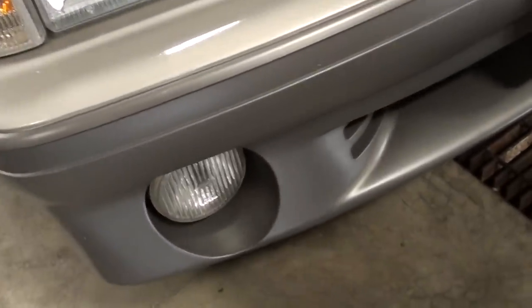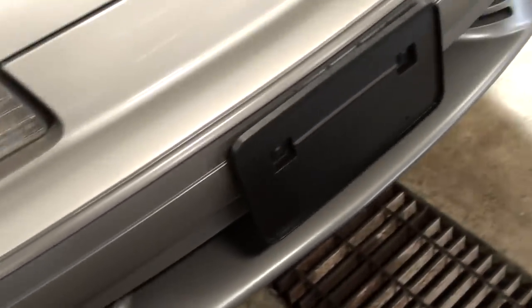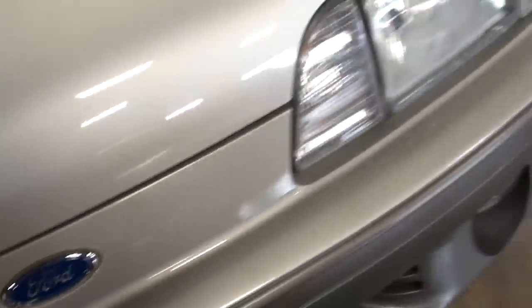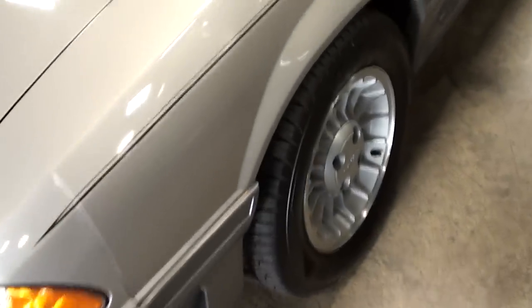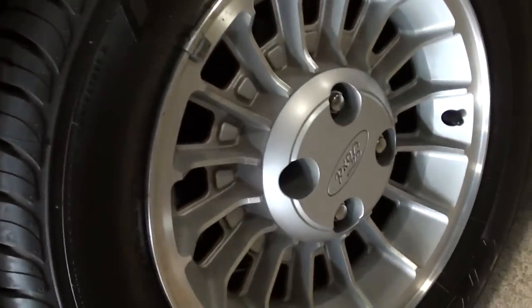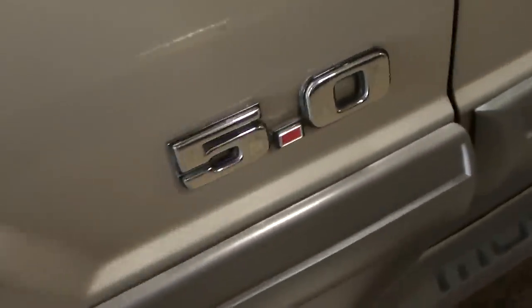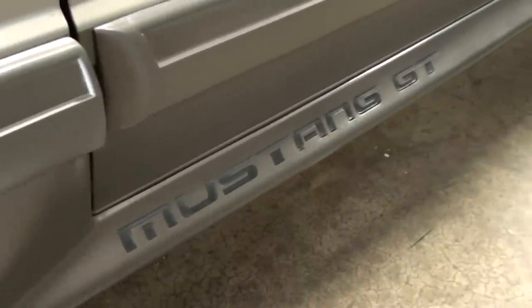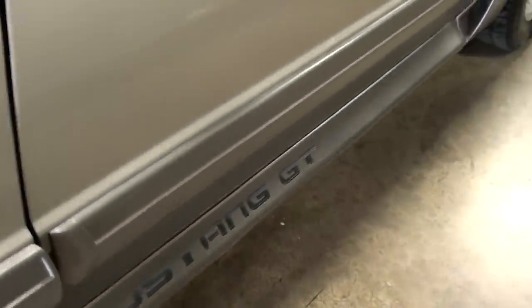You can see you have the driving lights up front here and of course the Ford blue oval right there in the center. It has the factory Ford aluminum wheels, and of course you have your 5.0 badges here on the fenders, and then down there along the rockers it says Mustang GT.